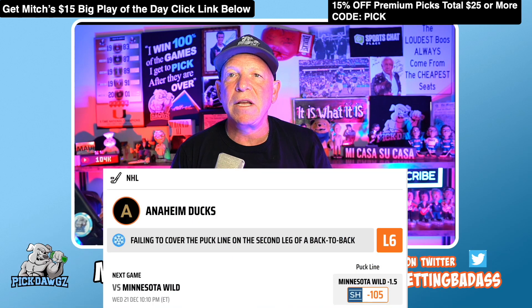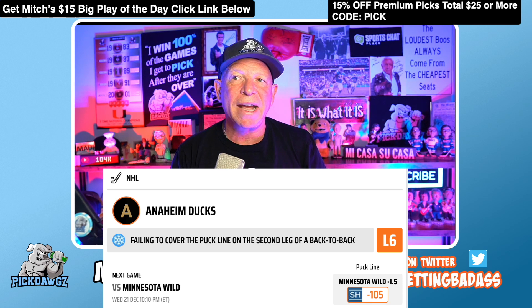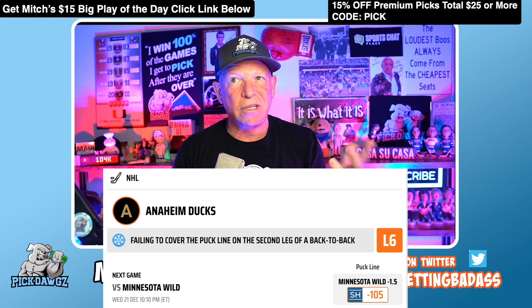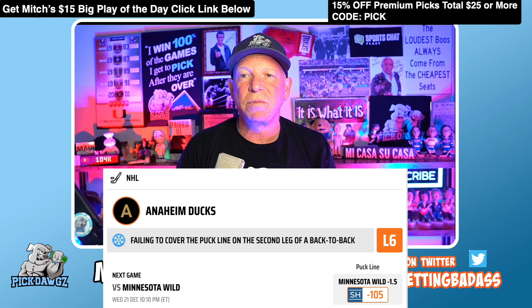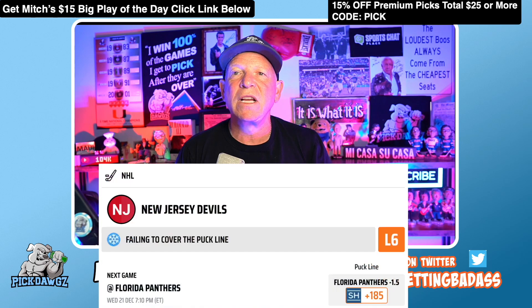Pick number five: we're going to the ice, where the Anaheim Ducks have failed to cover the puck line on the second leg of a back-to-back six times in a row. We're taking the Wild — that logo looks like a smudge to me, so we call them the Smudges. We'll take the Smudges on the puck line, pick number five.